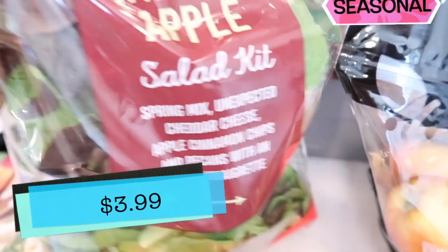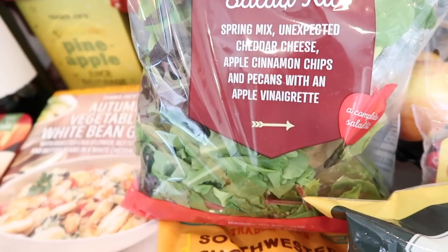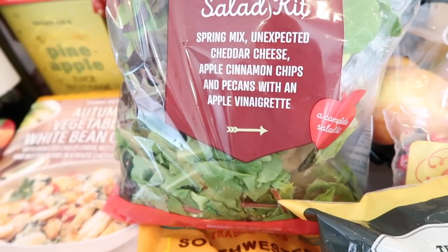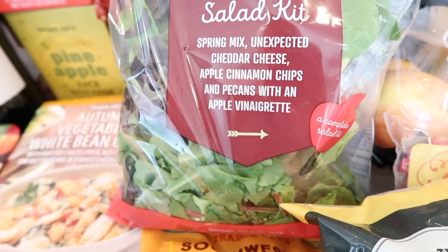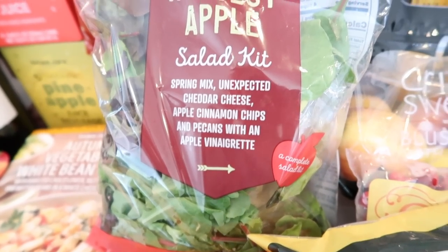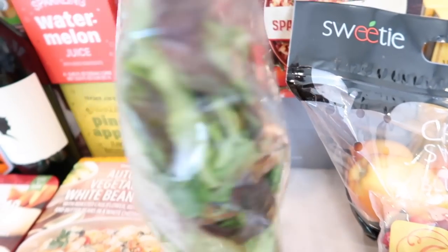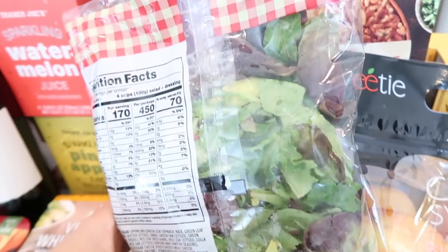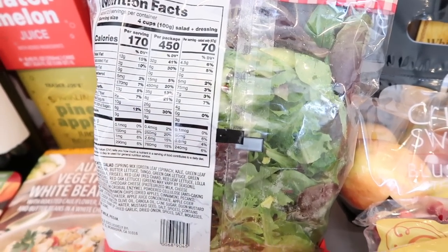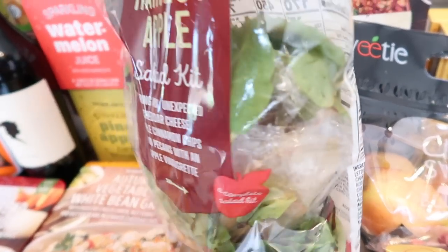We also have the seasonal harvest apple salad kit back. This is a really delicious salad, especially if you like fruit in your salad. It has apple cinnamon chips and pecans with an apple vinaigrette, and there's unexpected cheddar cheese in here too. When you try all those flavors together, it is insanely good. This comes with a ton of lettuce — you can get two to three salads out of it. Tim and I always split the salad kits in half and have each a half for lunch; it's the perfect size for us.